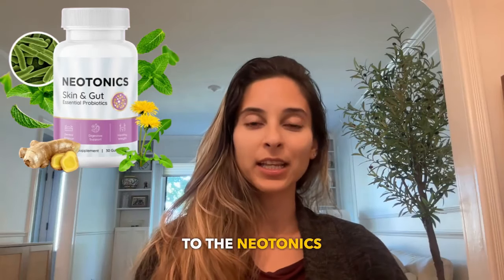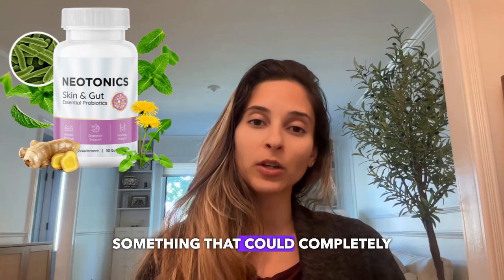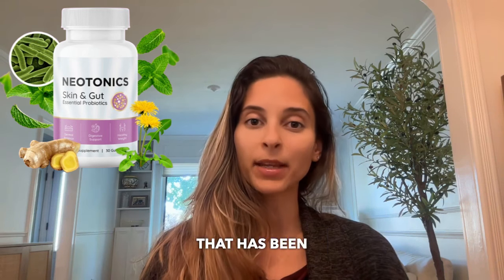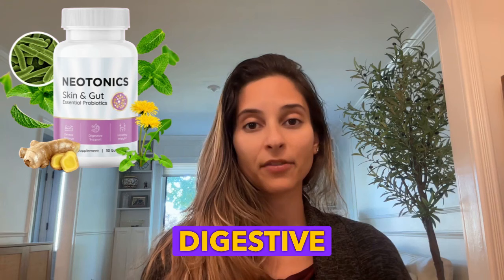Hello everyone, welcome to the Nail Tonic Review. I decided to make this video to share something that could completely transform your skin. If you are here, it's because you are curious to know more about Nail Tonic, a game-changing product that has been helping countless people improve their skin and digestive health.